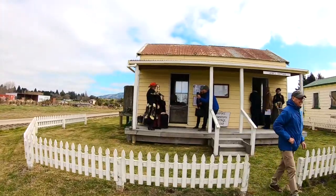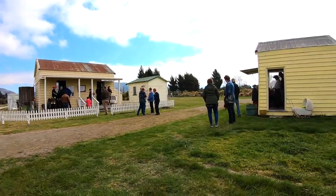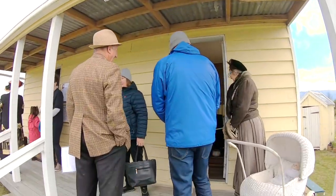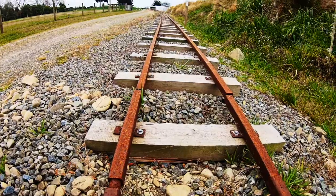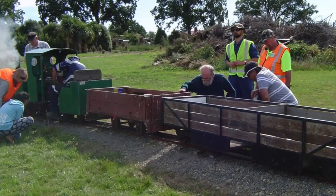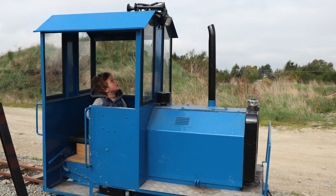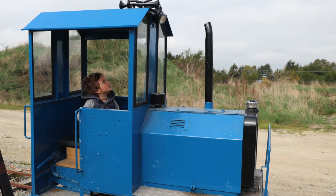The site also features a recreation of an early Edwardian high street community, showing the first stores, businesses, church and homes. Bushtown also has a unique ten and a quarter inch gauge miniature steam rail development being established on site, as the only miniature rail of its kind in New Zealand.